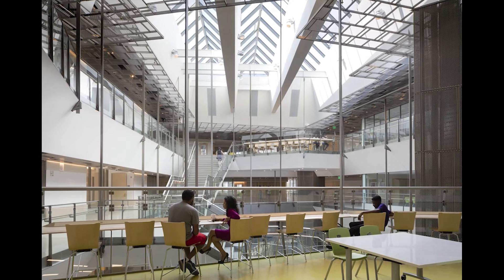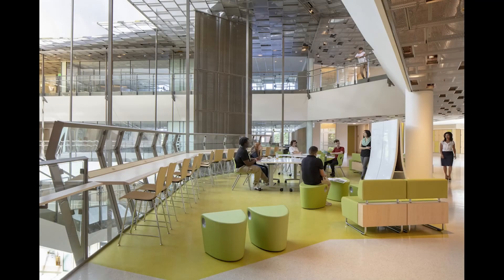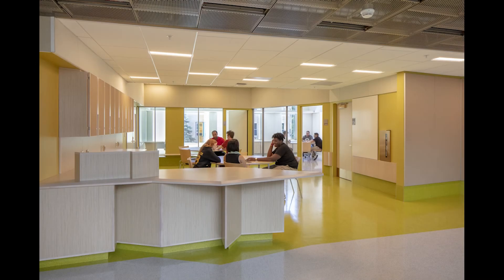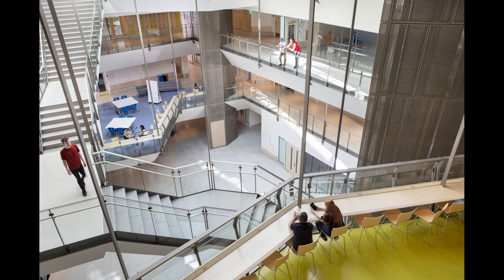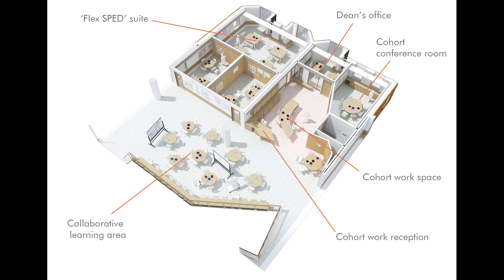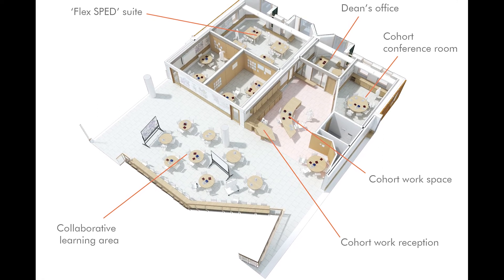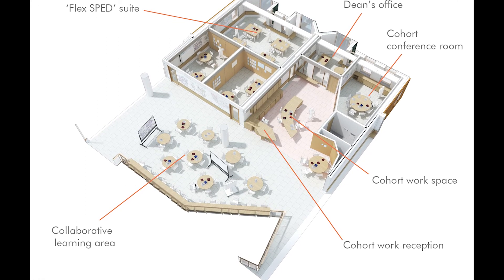The Learning Commons also includes a series of satellite resources called Cohort Commons for each grade configuration. Here you can see one Cohort Commons with its project-based learning work area overlooking the atrium, and its communal office suite with cohort administration, conference areas, workspaces for teachers, and places for families to come and learn about the school.